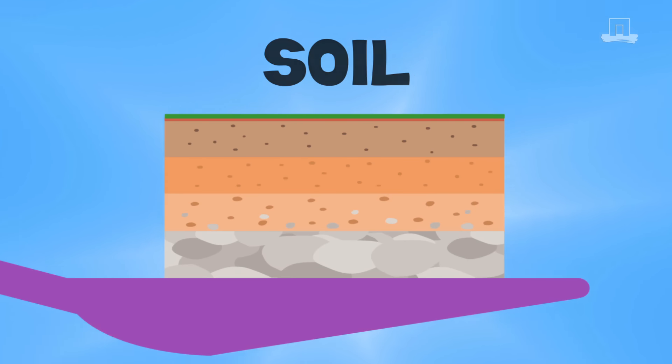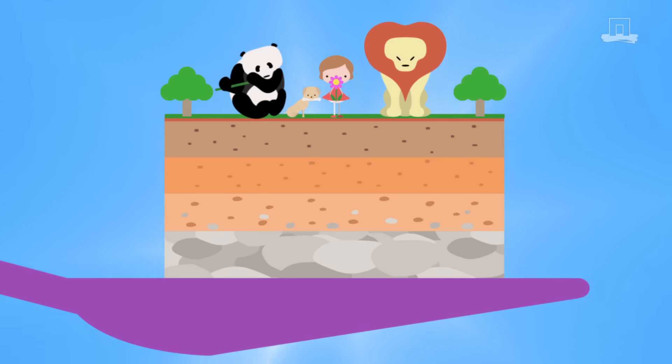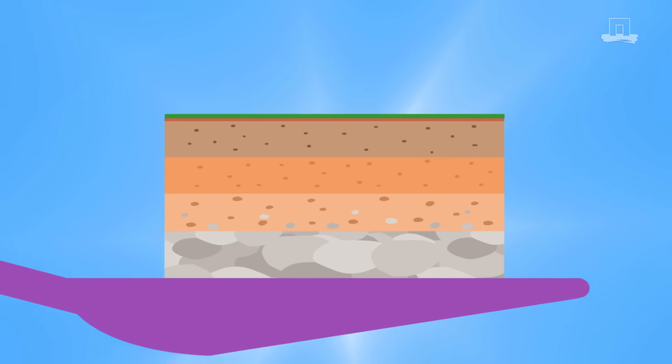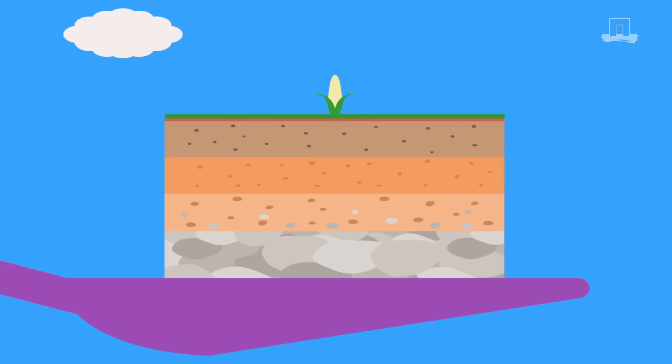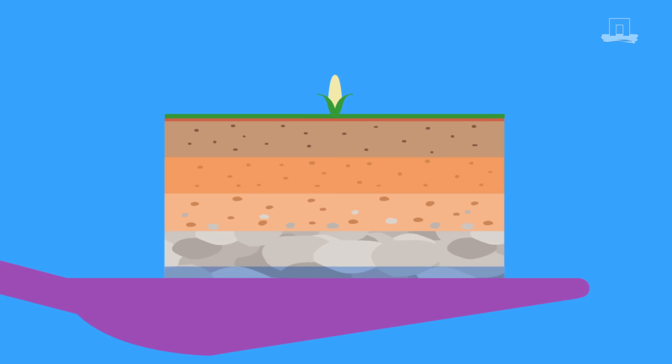Soil for life. Soil is one of our most important natural resources. We, and all land-based plants and animals, can't survive without its critical support. Healthy, fertile soil doesn't only support food production — it also stores and purifies water, and it's vital for biodiversity.